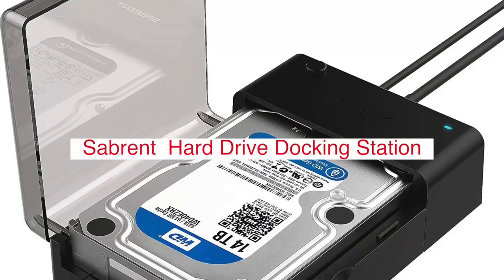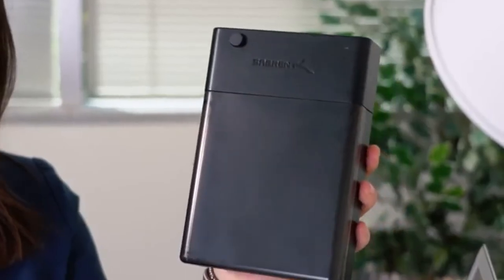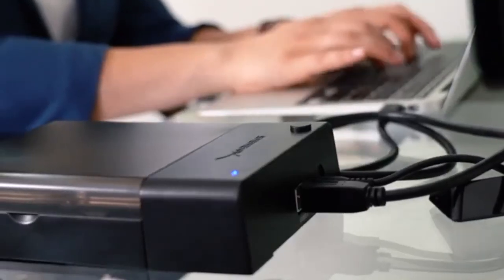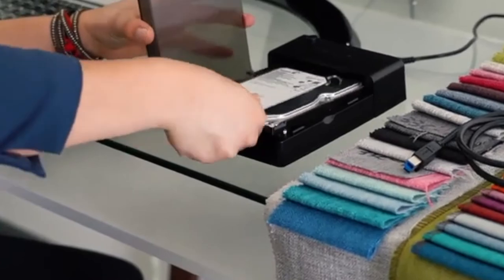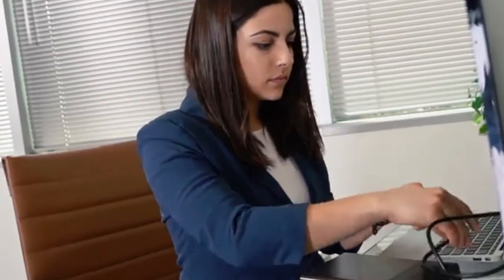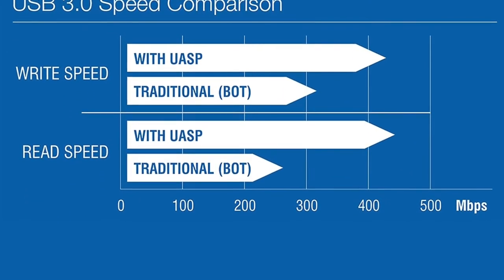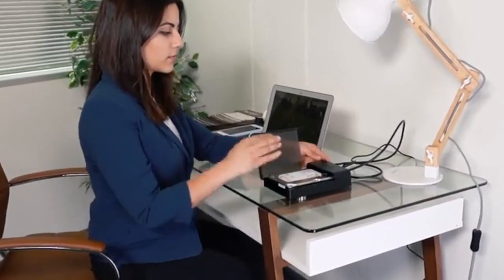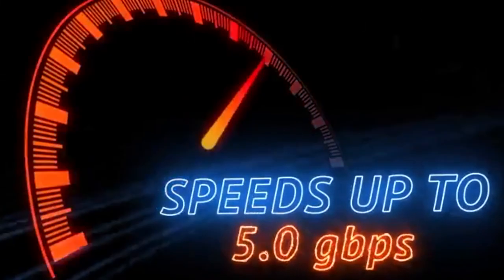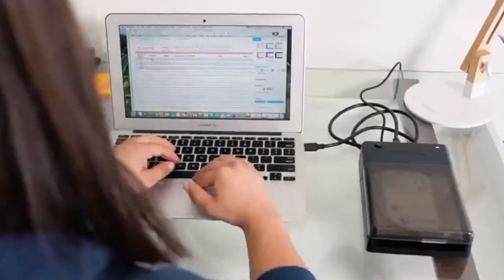This external docking station includes support for drives up to 9.5 mm high, a 5 Gbps bus-powered super-speed USB 3.0 interface, lay-flat design with anti-slip rubber padding on the bottom, and an LED indicator light that shows drive access status. The Sabrent USB 3.0 SATA external hard drive lay-flat docking station is capable of reading and writing at speeds up to 150 MB/s maximum speed via the fast USB 3.0 connection.